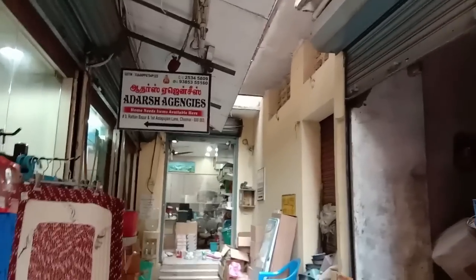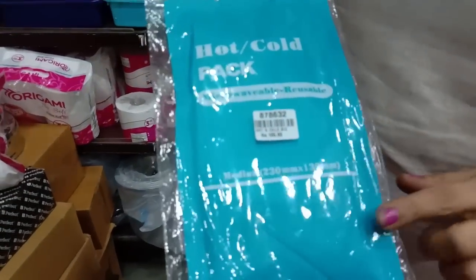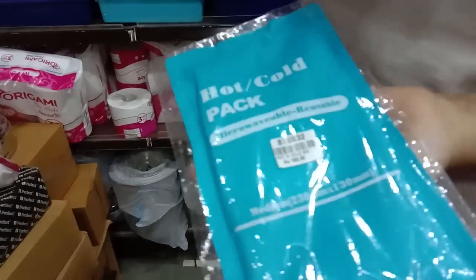Hi guys, welcome to my channel. Today we are in a shop — a kitchen organizer. There are all the kitchen items.